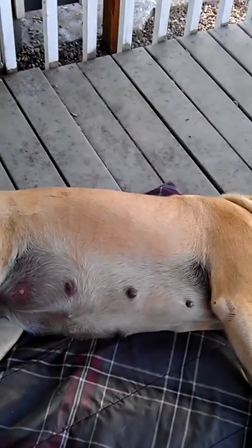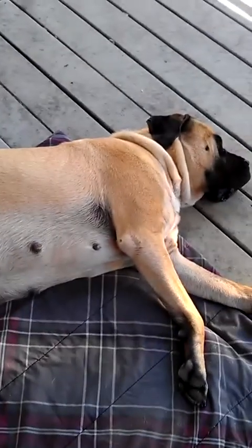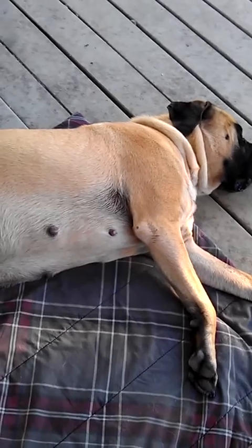Hi guys, this is a quick update on Kirabella. In my last video she was about six and a half weeks pregnant. She wasn't showing very much. Well, as you can see, she's showing quite a lot. She's very, very pregnant.